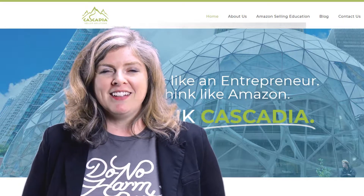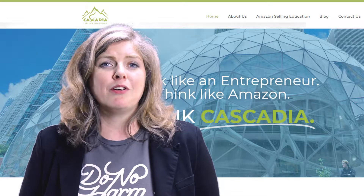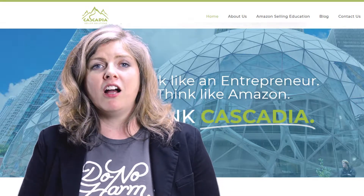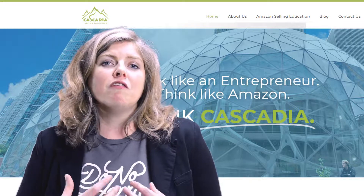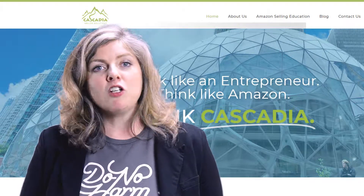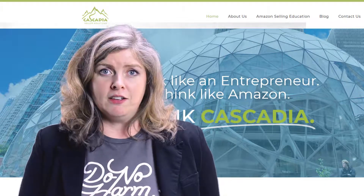The next element of conversion is your pictures. It's absolutely critical to helping a person understand what they're buying when shopping online — how something looks, how they can experience it, and how they can feel about it by having visual imagery to understand how that product can interact in their life.